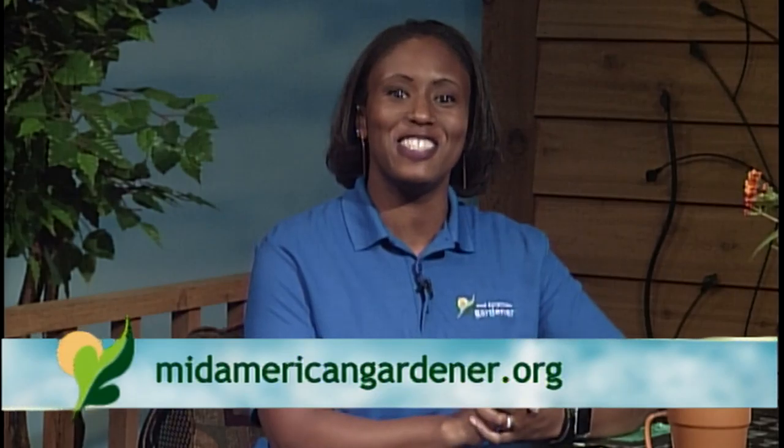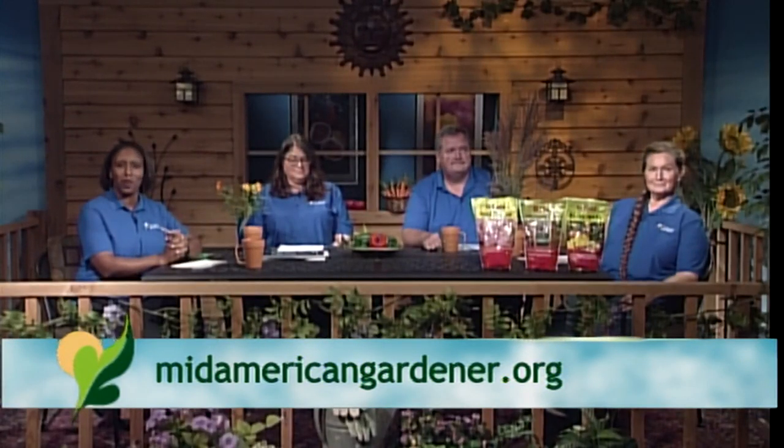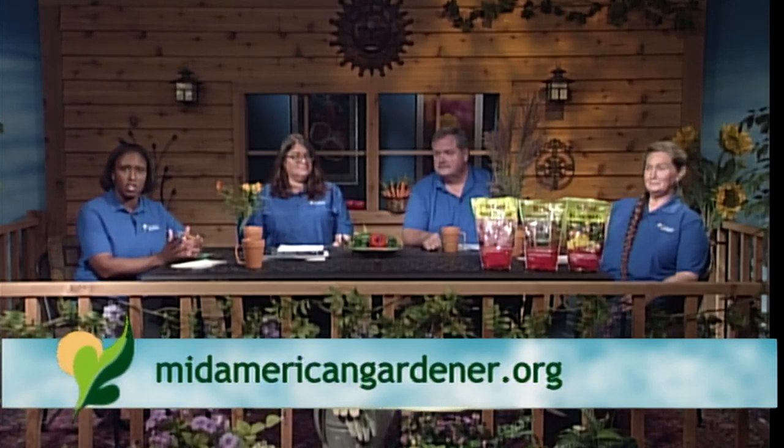Good evening and happy Thursday — welcome back to another episode of Mid American Gardener. I'm your host and master gardener intern Tanisha Shade Spain. This week we're going to answer lots of great questions, and we've got a ton of show and tells to show you, brought to you by our expert panelists. Let's get started — we're going to have each of them introduce themselves.